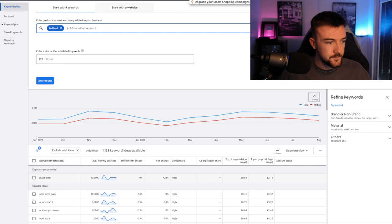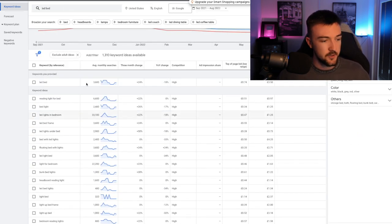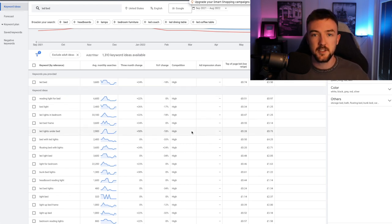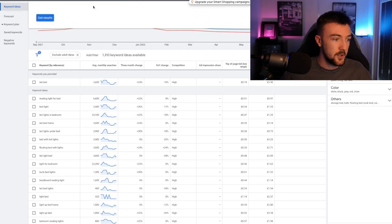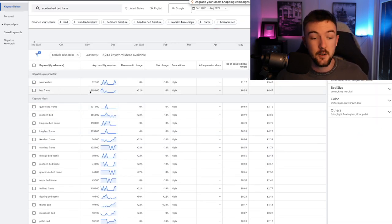Checking Google Keyword Planner for 'LED bed,' there are around 3,500 searches per month — which might not sound like a lot, but some high ticket products I've personally seen success with only have one or two thousand searches a month. More importantly, if you optimize your SEO correctly and appear in broader searches like 'bed frame,' which has 370,000 searches per month, you can reach a much larger audience. Don't panic if a specific product term has low volume — look at the broader category it fits into.